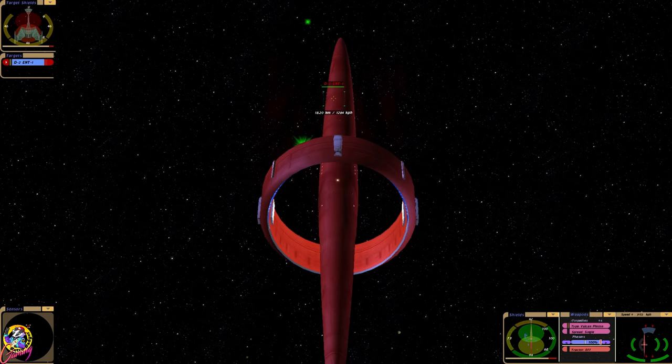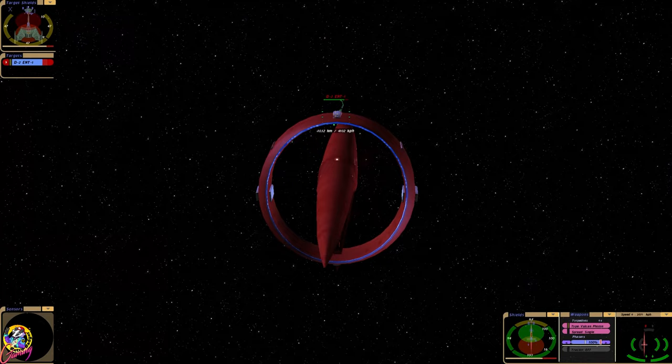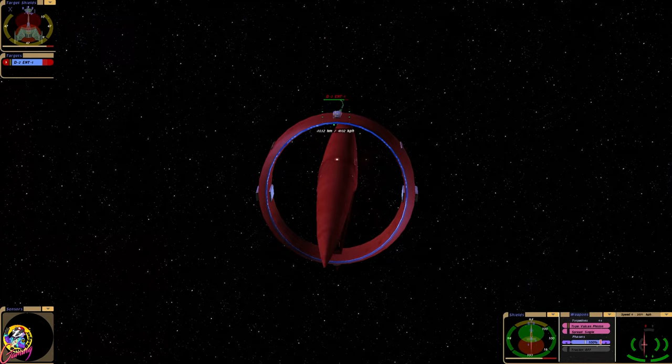I remember Ambassador Saval in the first episode said that thanks to their diplomatic efforts, Earth wasn't surrounded by birds of prey right now. That would have been bad, wouldn't it?